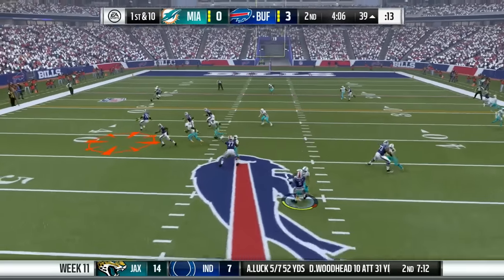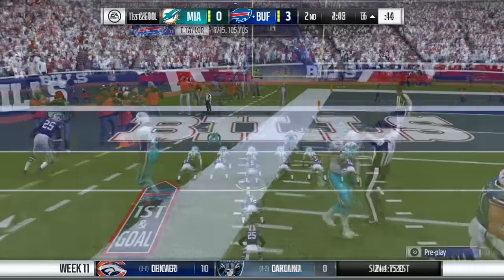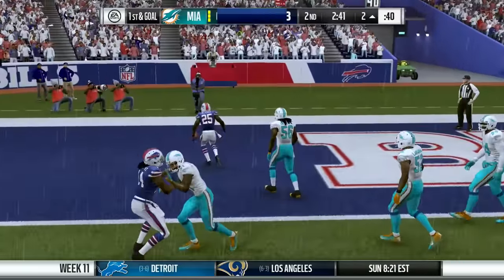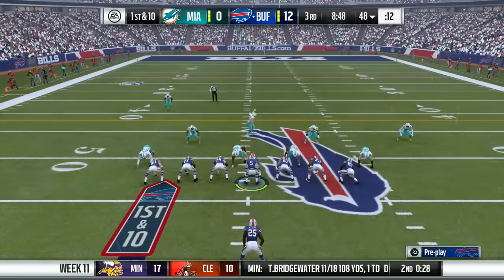Second quarter action now as the Bills have the ball. Tyrod Taylor finds LeSean McCoy on the screen play, and he gets down to the 16. Now on the 3, a fake to the fullback, pitch to McCoy. He's got wide open running room into the end zone, touchdown Bills. It's now a 9-0 Bills lead.